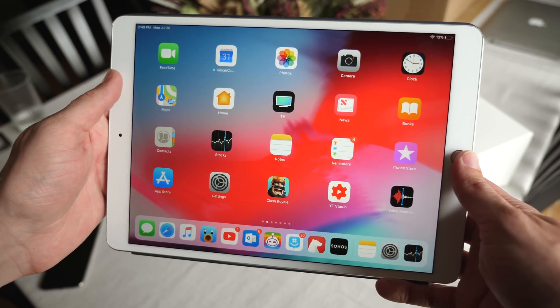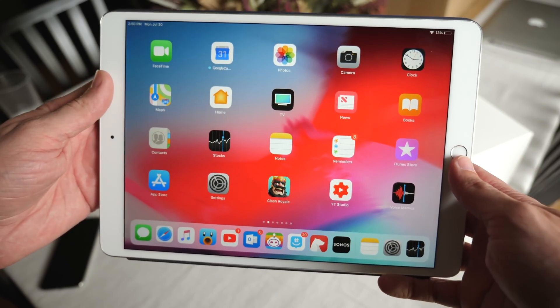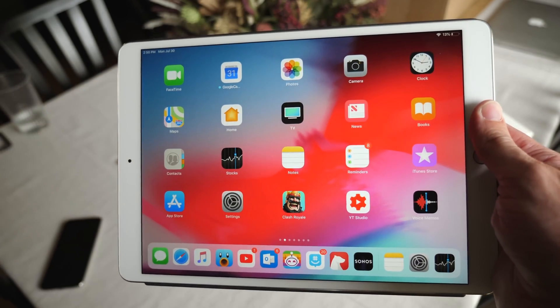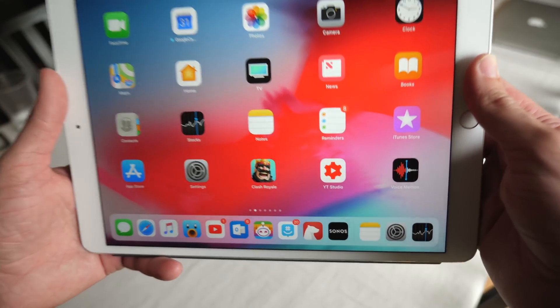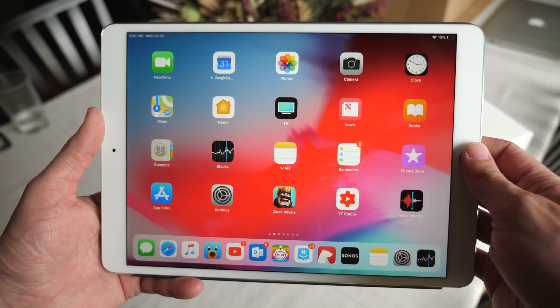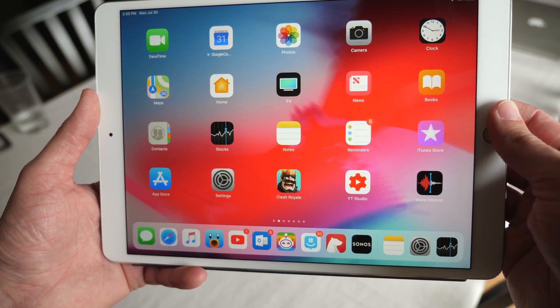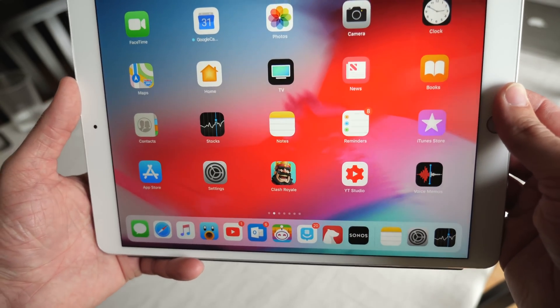That is iOS 12 beta 5 and the new macOS Mojave wallpapers. Let me know your thoughts in the comment section below — do you like the direction iOS 12 is going? Are you excited for the new wallpapers? I've been Sam. Until next time, drop a like if you enjoyed, subscribe for more, and I'll talk to you all in my next video.